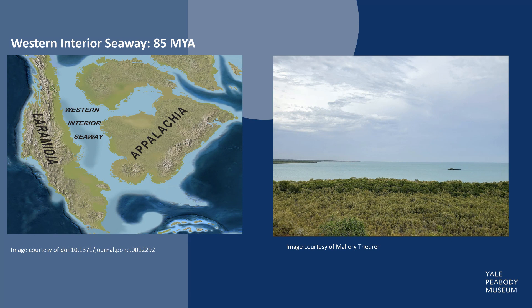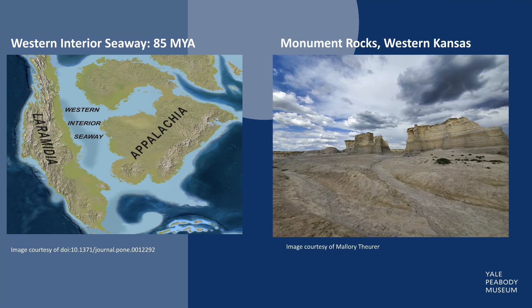85 million years later, the sea has receded, leaving behind layers of sediment that once was the sea floor. This is what it looks like now.